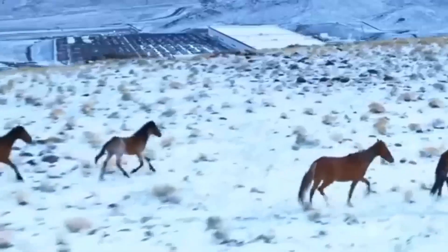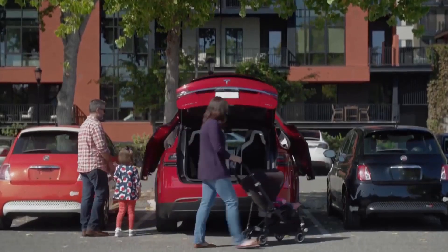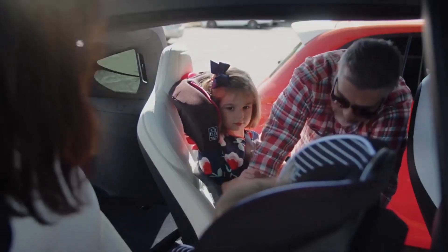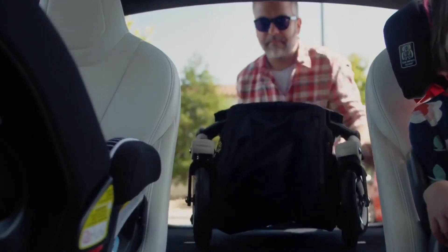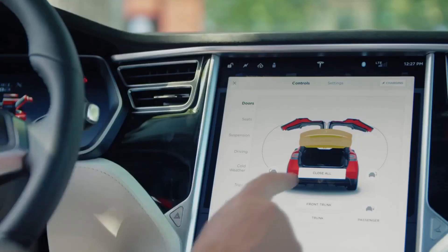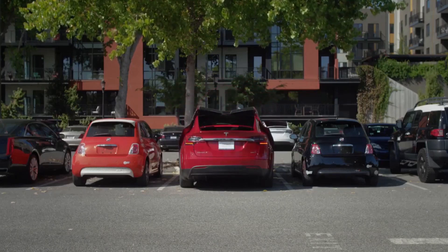The dual motor all-wheel drive version offers a 360-mile range, a top speed of 155 mph, and 0 to 60 mph acceleration of 3.8 seconds, with availability starting July 2022. A tri-motor all-wheel drive Plaid model offers a 340-mile range, a top speed of 163 mph, and a 0 to 60 mph time of 2.5 seconds, with a starting price of $119,990 before incentives.